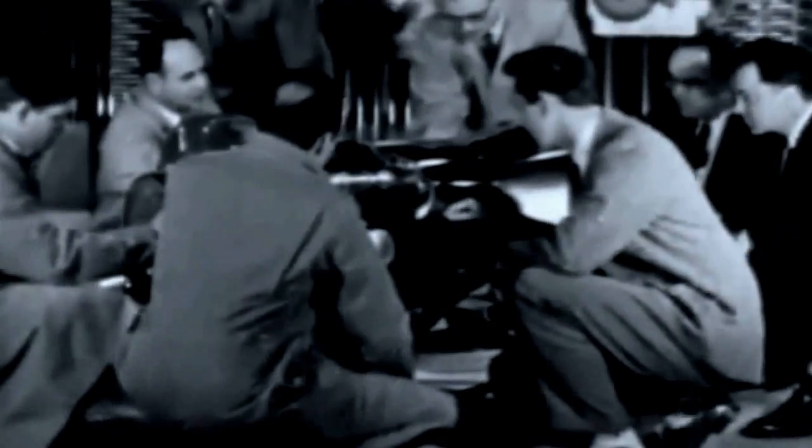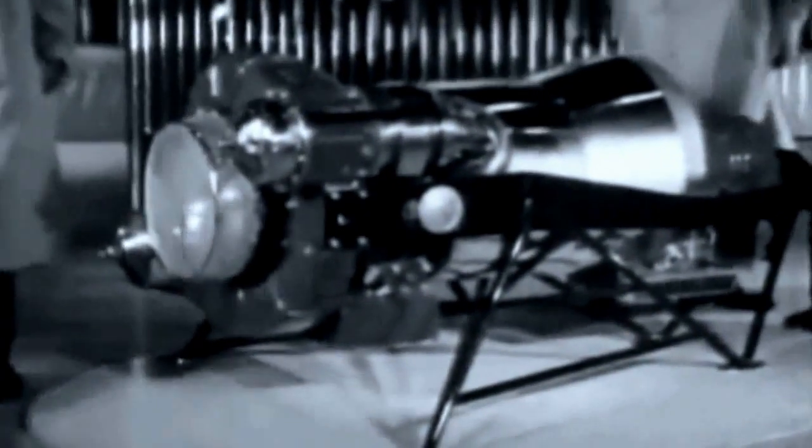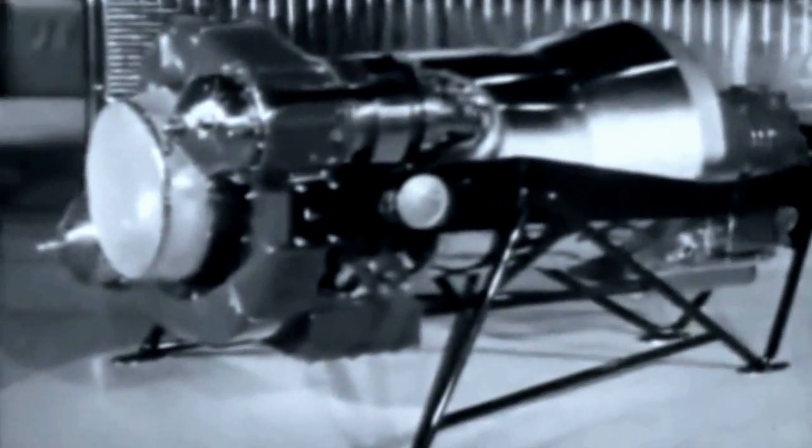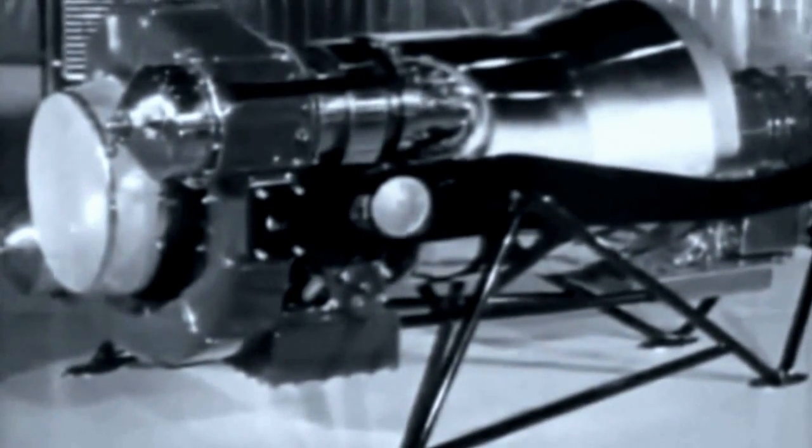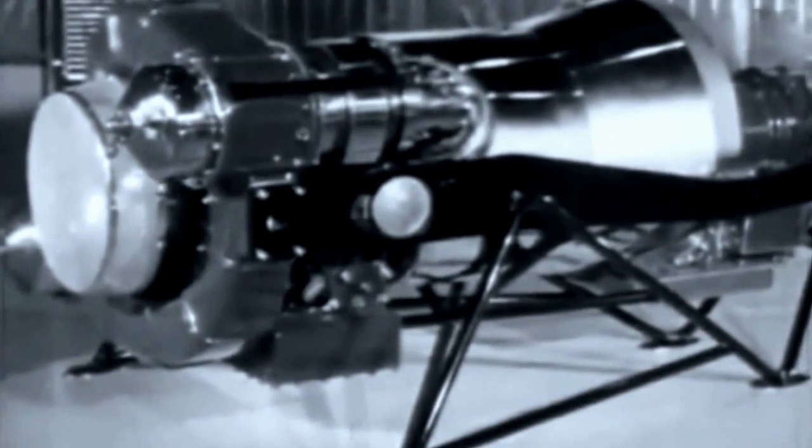They've also learned a great deal from building the GM Turbocruiser, the world's first bus powered by a gas turbine engine. Still more knowledge has been gained from the engine designed for Firebird I. Here is a simple, durable, high-output power plant — a continuous flow of power, and naturally balanced because there are no reciprocating parts.